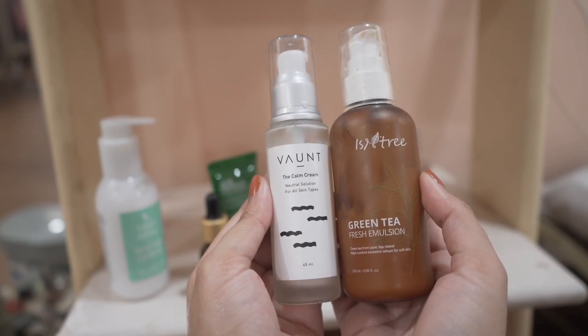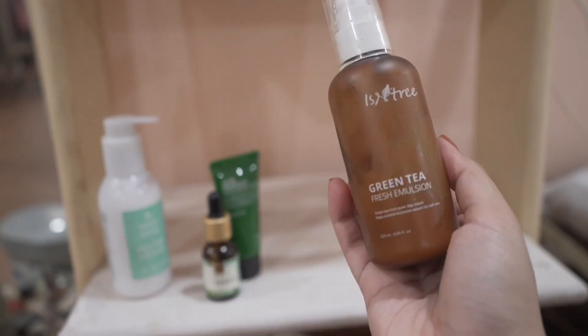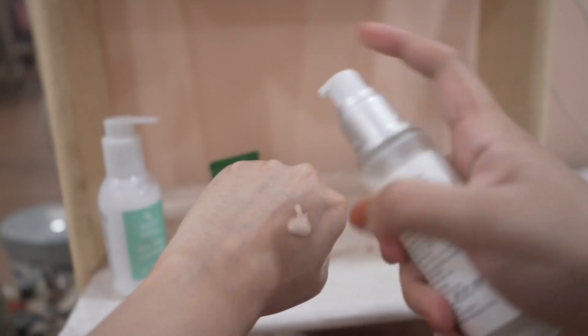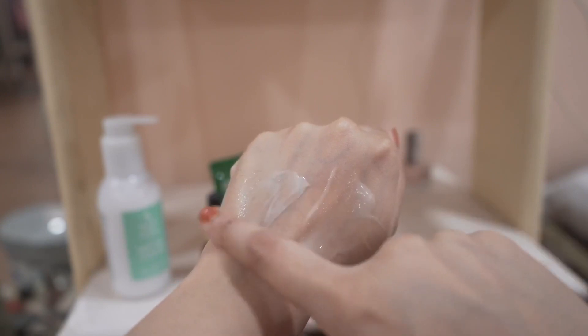Now I have a tie between two options: Voun Calm Cream and Isntree Green Tea Emulsion. If you want something lighter, go for the Isntree emulsion; if you want something a little thicker, go for the Voun Calm Cream. If your skin likes green tea more, go for Isntree; if it likes centella more, go for Voun. If you have irritated or angry skin, this too would suit you really well. Very lightweight, lotion-like texture, no stickiness.